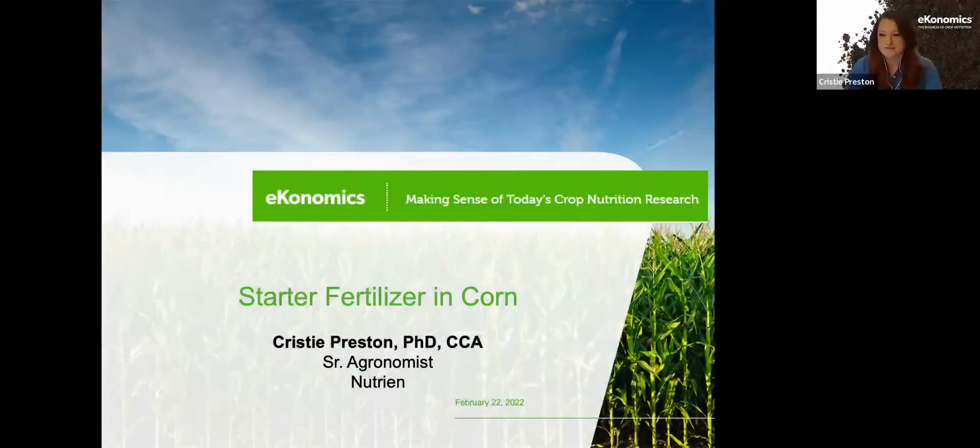Welcome to this month's webinar, funded and sponsored by our economics website, Making Sense of Today's Crop Nutrition Research.